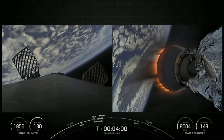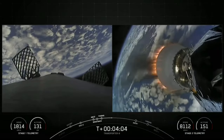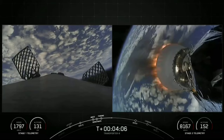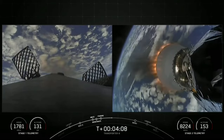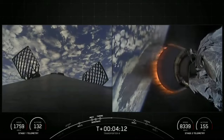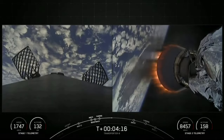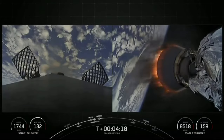We're currently in our first of two MVAC burns, and this burn should last for another four minutes or so. The next milestone will be the first stage's entry burn coming up in about two minutes. Falcon 9 performs two burns in order to land — the first is the entry burn to slow itself down before hitting the denser parts of Earth's atmosphere.